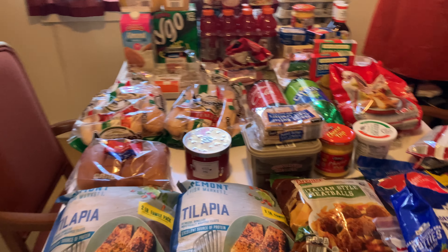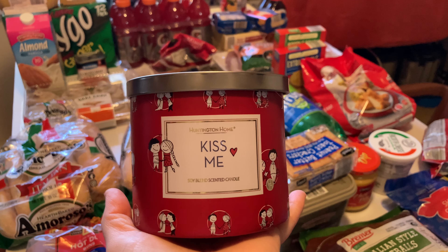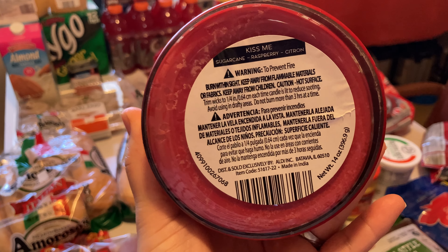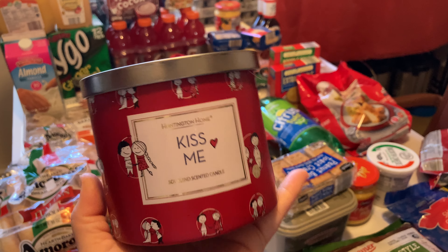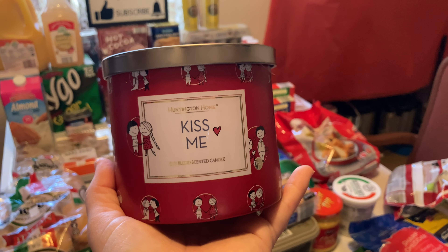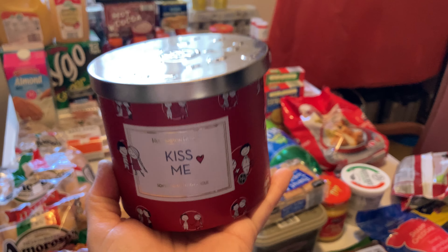The item of the week — make sure you guys have paper and pen or screenshot this. The Huntingdon Home 'Kiss Me' candle. It smells really good. Here's what it looks like, and here's the barcode for it. It is on sale for $1.07, no limit. The rest are on sale for $3.99, $2.99, and $2.19, but this 'Kiss Me' one is $1.07. It's the only Valentine's item they had, and it smells delightful — it's a soy blend scented candle.